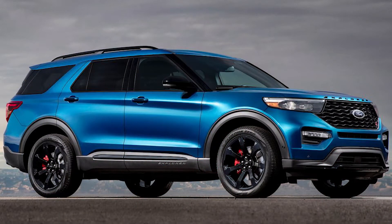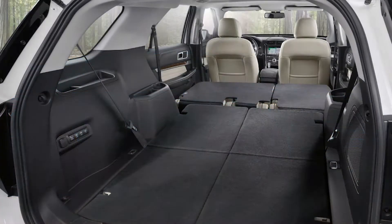A few logistical details that might be helpful: number one, we SUV camp in a Ford Explorer. The middle row of seats folds down and that creates quite a large space from the front passenger seat all the way to the back — enough space for two adults to comfortably lie down without having to bend their legs. So far we've only camped with two adults in the car.